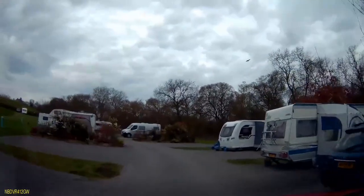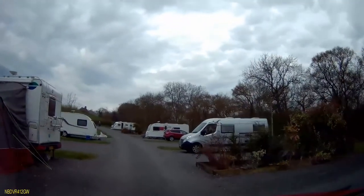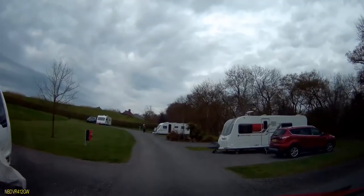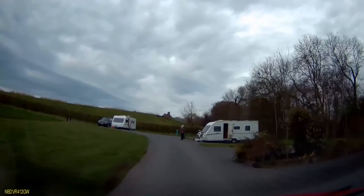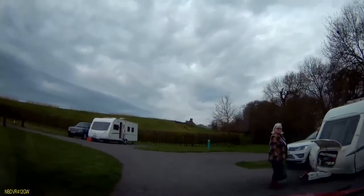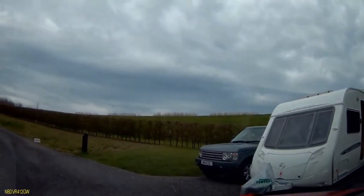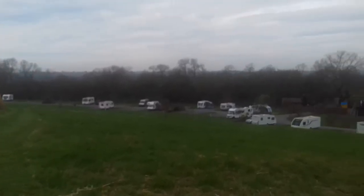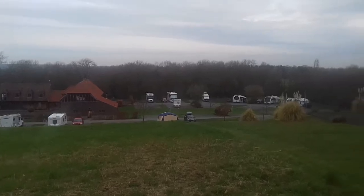On the left the pitches go down to number 13 and on the right from number 1 up to number 12 right on the corner. That's pitch number 12 there we just passed now. The road continues here up to the grass pitches which are numbered 45 to 56. These pitches were closed off due to the recent rain so we were unable to drive up there, but you do get an idea from this little shot of the lovely views that can be had from these pitches, numbers 45 to 56.